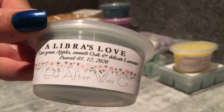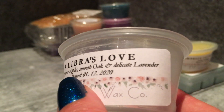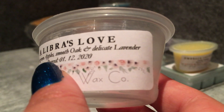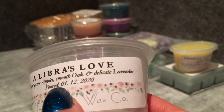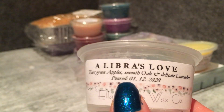A Libra's Love — tart green apples, smooth oak, and delicate lavender. All right, apples — yes, very clean apples. It's a very clean apple scent, but I think my nose is a bit gone so I'm probably doing these a bit of a disservice. I'm mostly getting apples, but it's definitely like a fabric softener apple — like Snuggles apple fabric softener in Australia. That might just be because my nose isn't registering the other notes.